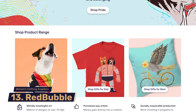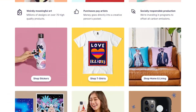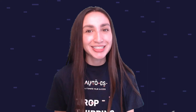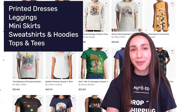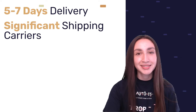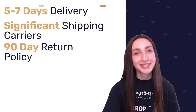Grabbing the 13th spot on our supplier list is Redbubble — a print-on-demand clothing platform that allows dropshippers to design and sell custom fashion products in their stores. Their women's product range includes printed dresses, leggings, mini skirts, sweatshirts and hoodies, and tops and tees. Products usually take between 5 to 7 days to be delivered, and customers can return or exchange clothing products within 90 days after receiving them.